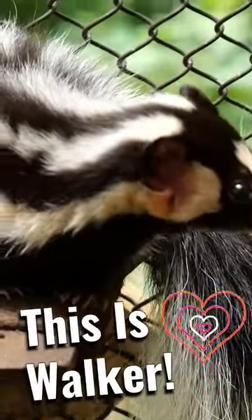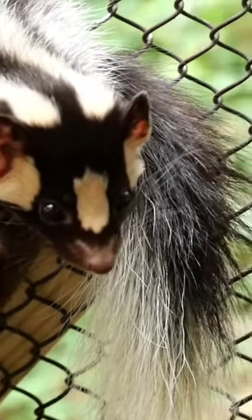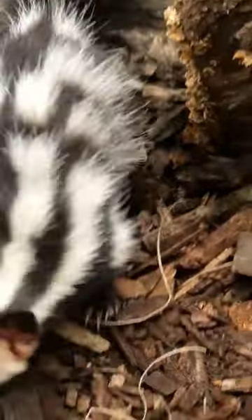We're back out here with Walker, the eastern spotted skunk, which has been at Bear Hollow Zoo being taken well care of. He's had a variety of food and has been fed very well. He also has different enrichment and different games that he plays, and he is quite the climber as you can see.